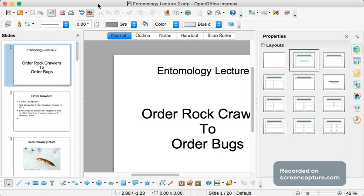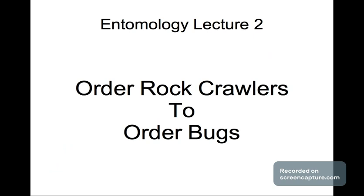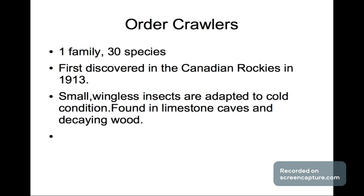Alright, how's it going everyone? My name is Miguel Fuentes and today is May the 19th, 2021. We're going to be doing lecture two on entomology, which is the study of insects. Today we're going to be taking a look at the order of rock crawlers to the order of bugs, so I hope you guys have your popcorn and notes with you.